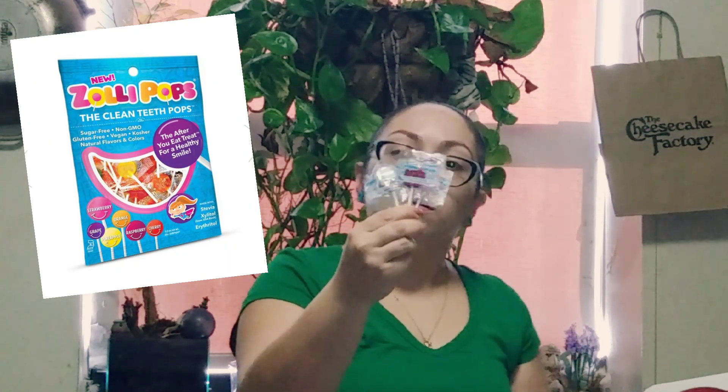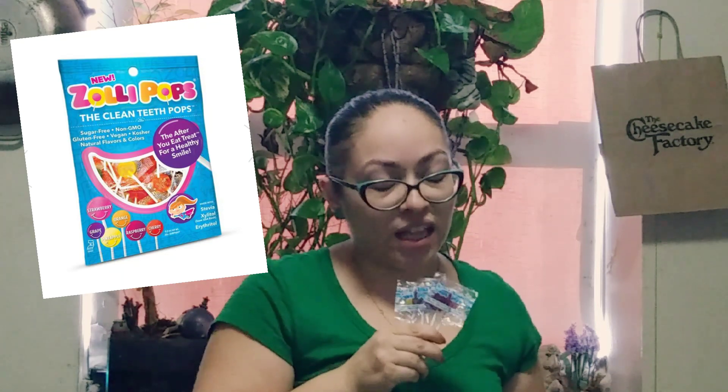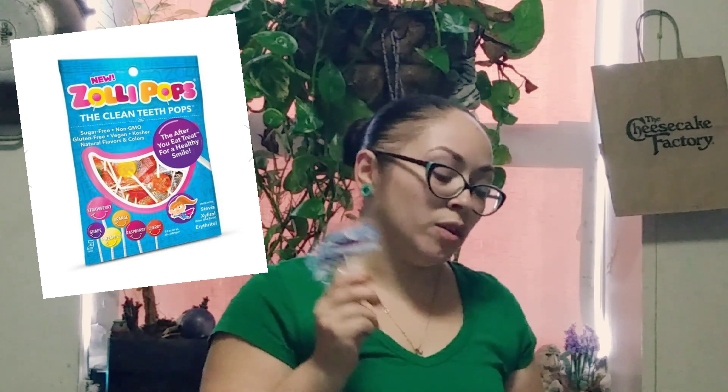I guess that's going to clean your teeth — I'm kind of skeptical about that, but I guess you'd have to try it to see. Here I have a couple of those lollipops, which is actually kind of cool. I have three boys and my baby Max loves candy, so he'll most likely be the one to enjoy this.